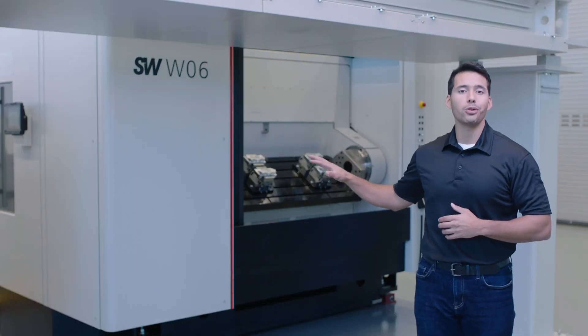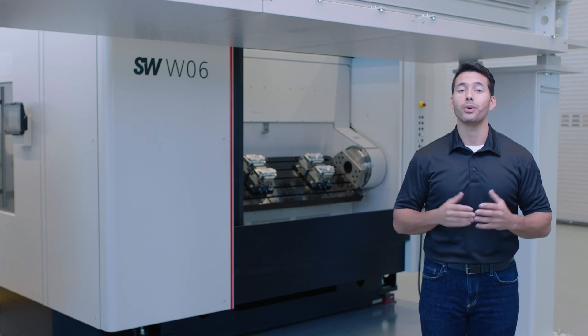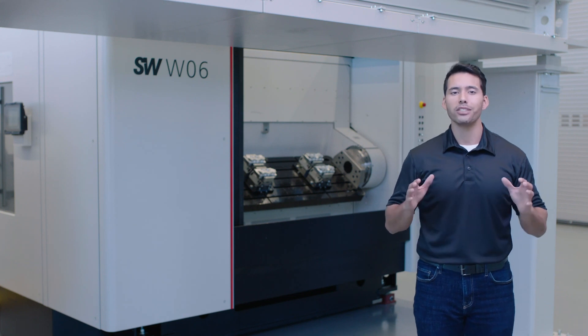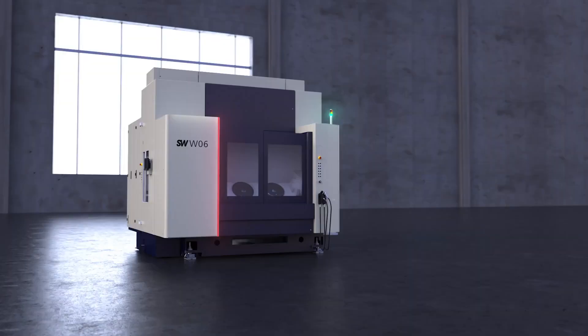The updated BAW06 is also available with two spindles and a single work table, as well as a single spindle machine with one or two tables. SW always works with their customers to find the right model for their workpiece and production needs.